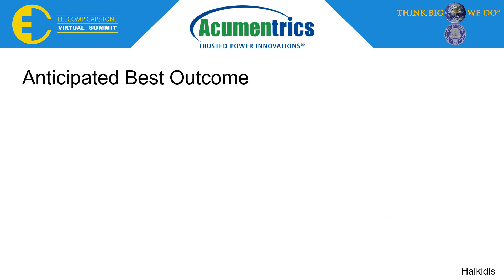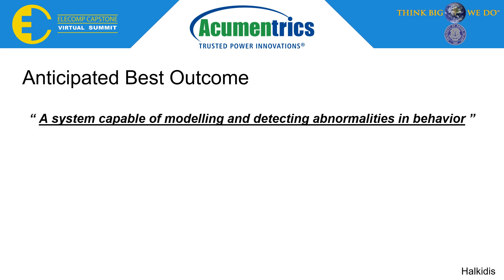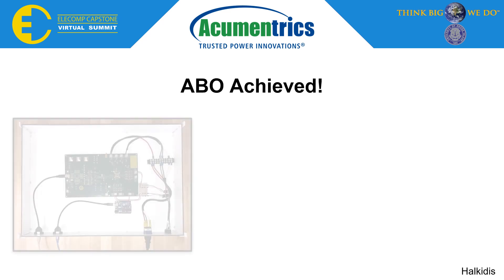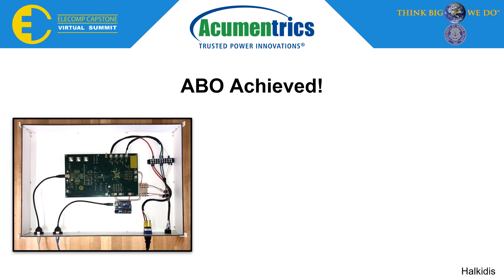Our anticipated best outcome was to create a system capable of modeling and detecting abnormalities in behavior, represented by the FDU, or fault detection unit, in the diagram. In this ideal system, the FDU would accept analog inputs such as voltage and current from an appliance, then output an inference to a set of LEDs which would alert the user to the type of fault present in the appliance. We are happy to announce that our anticipated best outcome has been achieved.